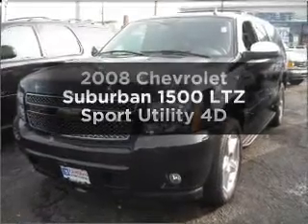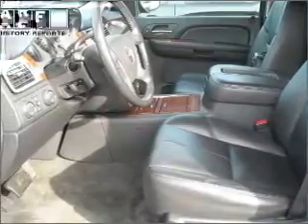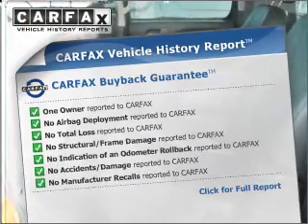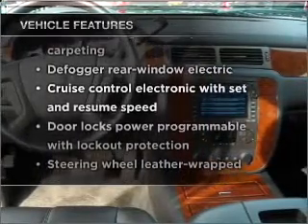Everything you need under one roof with this great vehicle. With a reliable engine that responds smoothly to its automatic transmission. Know the history on this ride and greatly reduce your buying risk with the included Carfax Vehicle History Report. And with these notable features, you won't want to miss out on the opportunity to own this amazing vehicle.